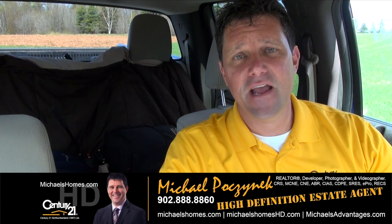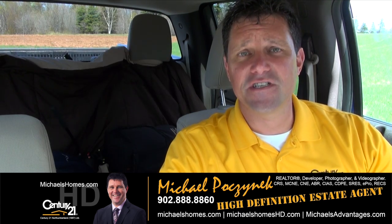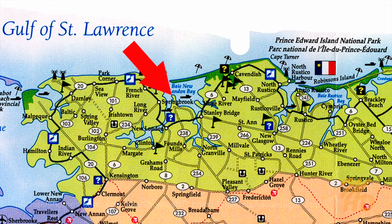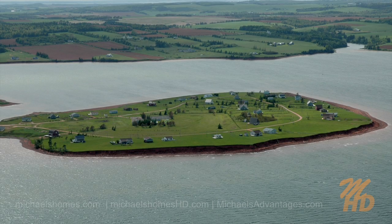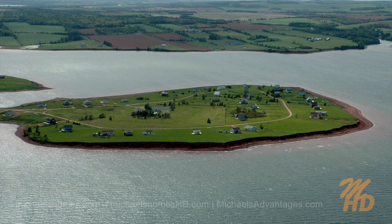Look for my videos and my newsletter in your spam filter. Today we're just going to do a general overview as a part two to a cottage listing in the Hebrides, New London. So we're going to go through the subdivision and I'm going to mention some aspects of the location, since we do have a lot of activity in the subdivision and it seemed to be a super popular spot. Let's go take a look.